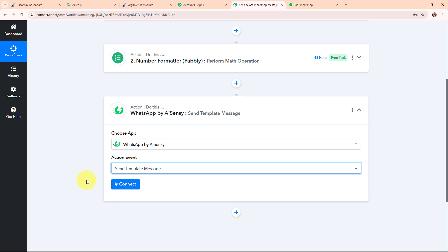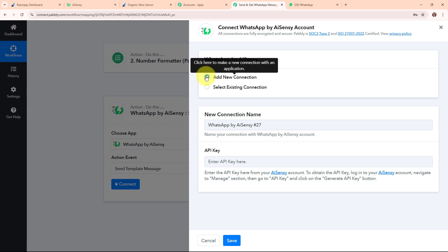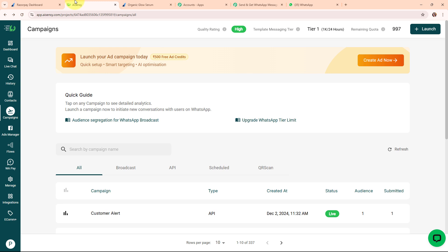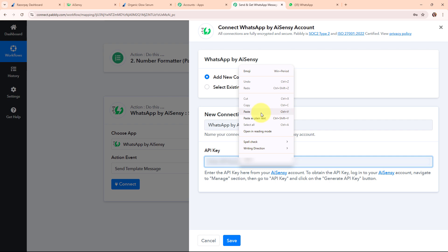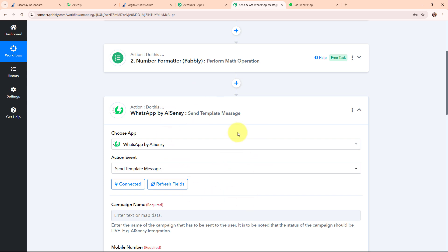In my WhatsApp by AiSensy action step, I'm selecting the action event as 'Send Template Message', so that whenever a new payment is received through Razorpay, the customer will automatically receive a WhatsApp message. To connect my WhatsApp by AiSensy account with Pabbly Connect, I'm clicking Connect and selecting New Connection. It's asking me to enter the API key. I've logged into my AiSensy account, clicked on Manage, selected API Key, and copied it. Moving back to Pabbly's workflow, I'm pasting the API key and clicking Save. We are now successfully connected.